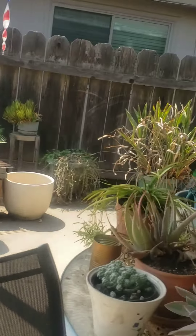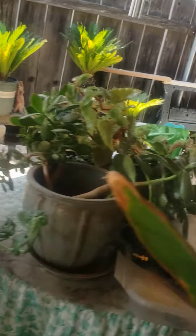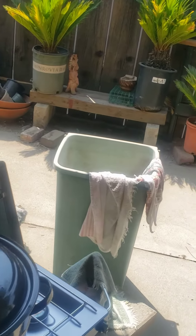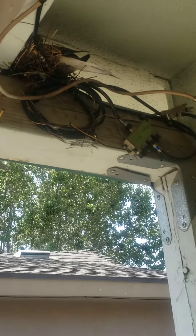Usually barbecue over there. Lots of plants, lots of plants, lots of junk, lots of plants and the bird. Little bird action here.